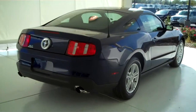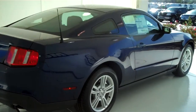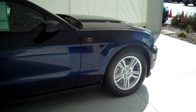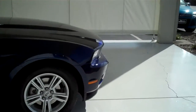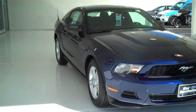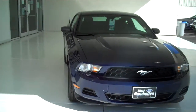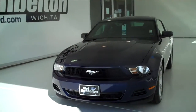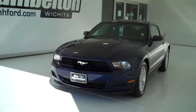We have rows and rows of these to choose from, all kinds of different models and options available, including the all new Roush stage three, stage one, and stage twos, the Shelby GT500s, the Boss 302 and Laguna Secas.